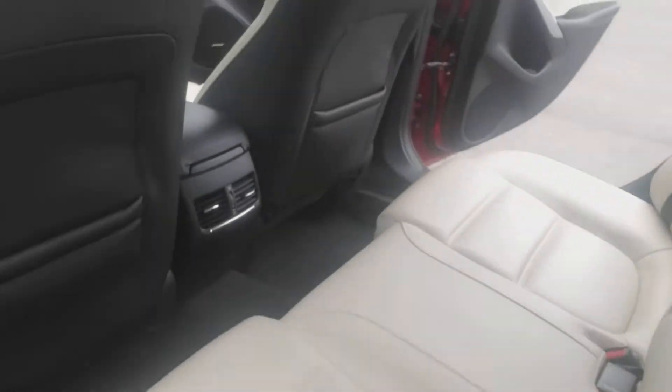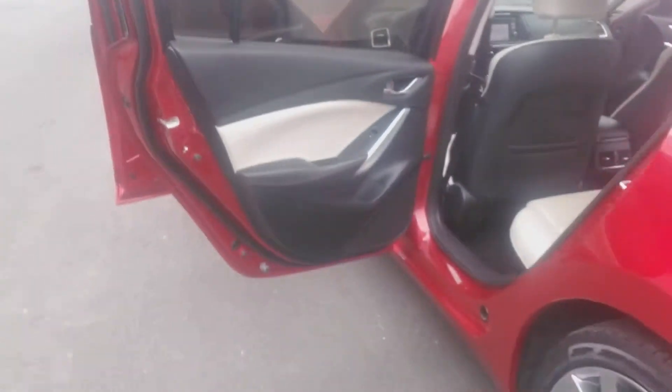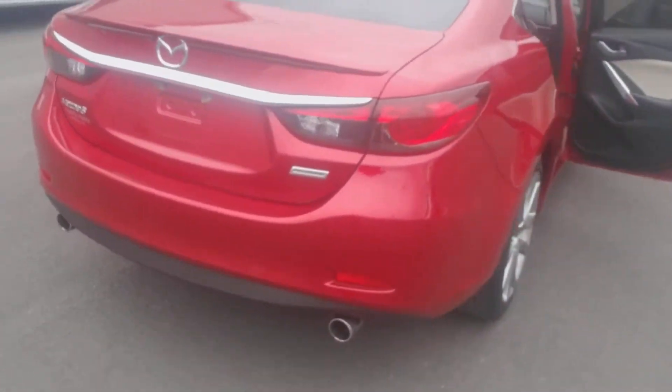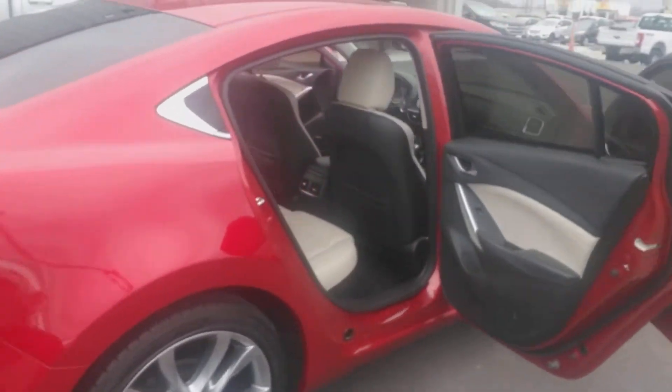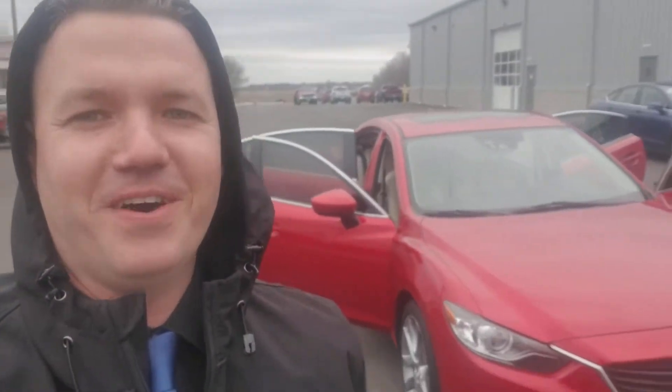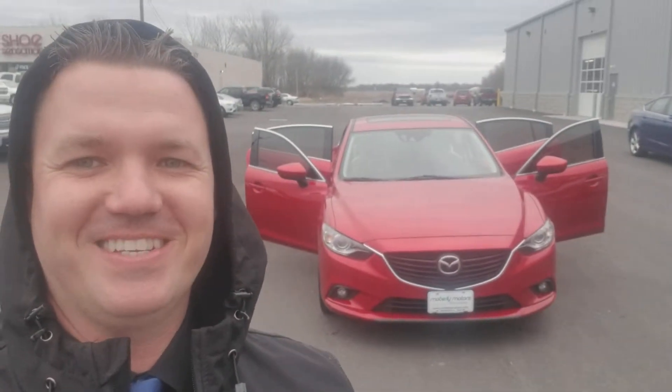Rear air. This one is really well maintained with SkyActive technology on board. If you're looking for sporty fun, summer's on the way — come check out this 2015 Mazda 6.